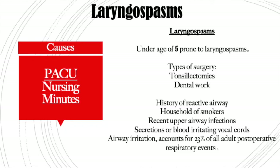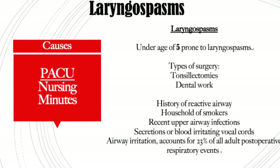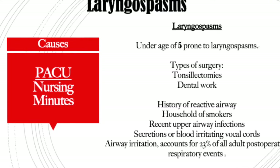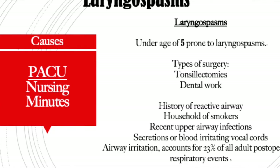Causes of laryngospasms: when the vocal cords get secretions or blood on them, they get very irritated and that can cause a laryngospasm. Patients who have a history of a reactive airway are at risk, as are patients who come from a household of smokers, and patients with a recent upper respiratory infection. Laryngospasm accounts for about 23% of all respiratory emergencies in the PACU.